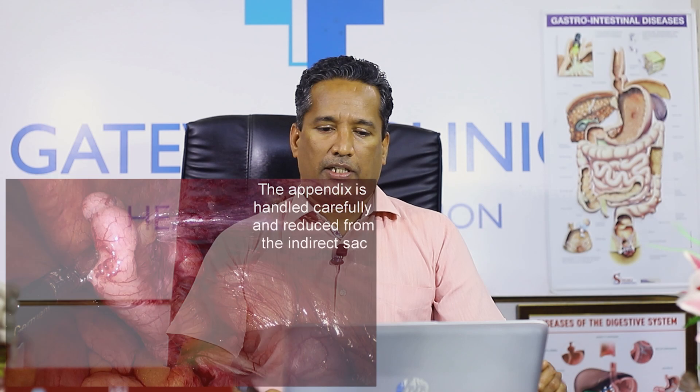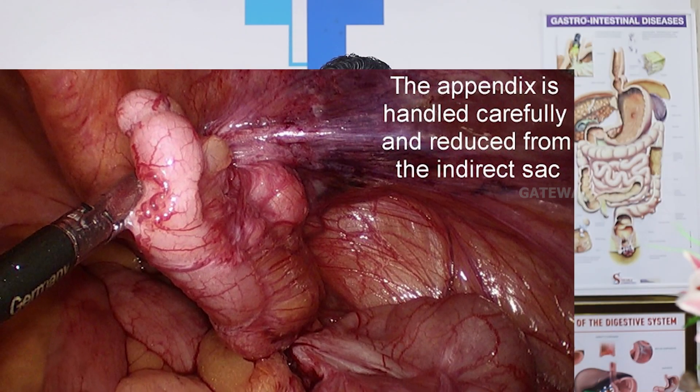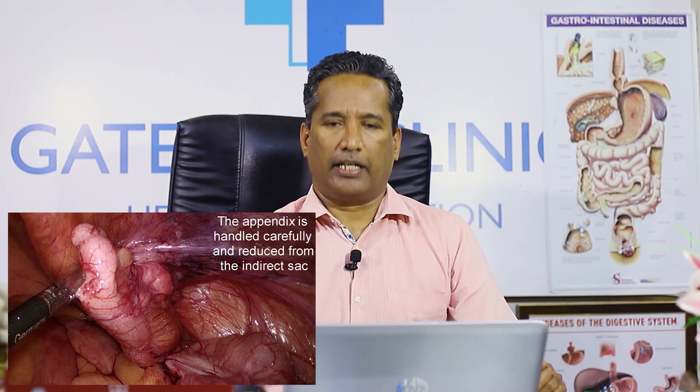If it is appendicitis, perforation, or abscess, first we have to treat the appendicular perforation and abscess, then come back to the hernia surgery after three to six months. This is how we reduce the appendix, and the rest of the dissection will be the same as regular hernia surgery.